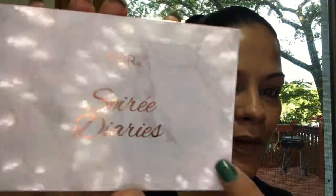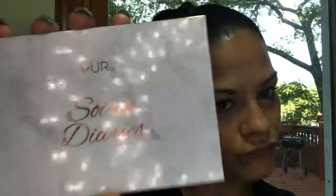Now let's jump into this box. The box comes — as most of you know — with tissue paper inside. They changed the little frilly paper to foam. The first thing I'm going to pull out is this marbleized Pure Beauty palette called the Soiree Diaries. It's a cardboard palette but it's marbleized and pretty. It comes with a big mirror right here and says hashtag pure beauty.